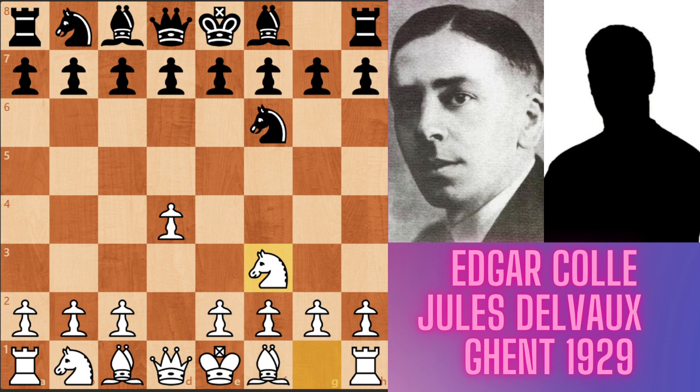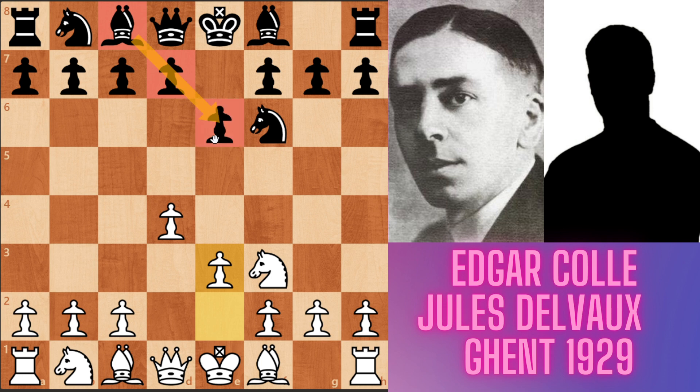Now Nf3. Coyle played Nf3 and black played e6. With this move, black's intention is developing his dark-square bishop. Now Coyle played e3. Coyle's c1 bishop is looking at the pawn chain, so this is a bad bishop for white. Also, black's c8 bishop is a bad bishop because of black's pawn formation. Now black played d5 in the game. After this move, this opening is called the Colle system.